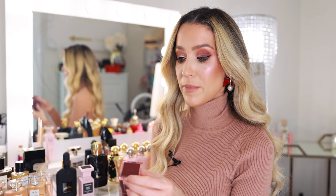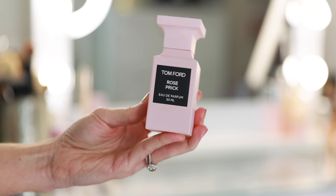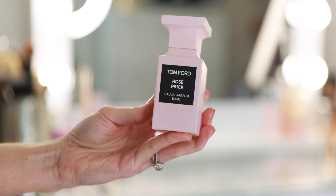I feel so lucky I was able to pick up Lost Cherry in the set because they very rarely do a value. I was able to get the 1.7 ounce and it also came with a little travel atomizer, which will certainly come in handy when we can travel again. I also have Rose Prick which I picked up earlier this year — it launched around Valentine's Day, which was perfect timing even though it's more of a fall winter fragrance.